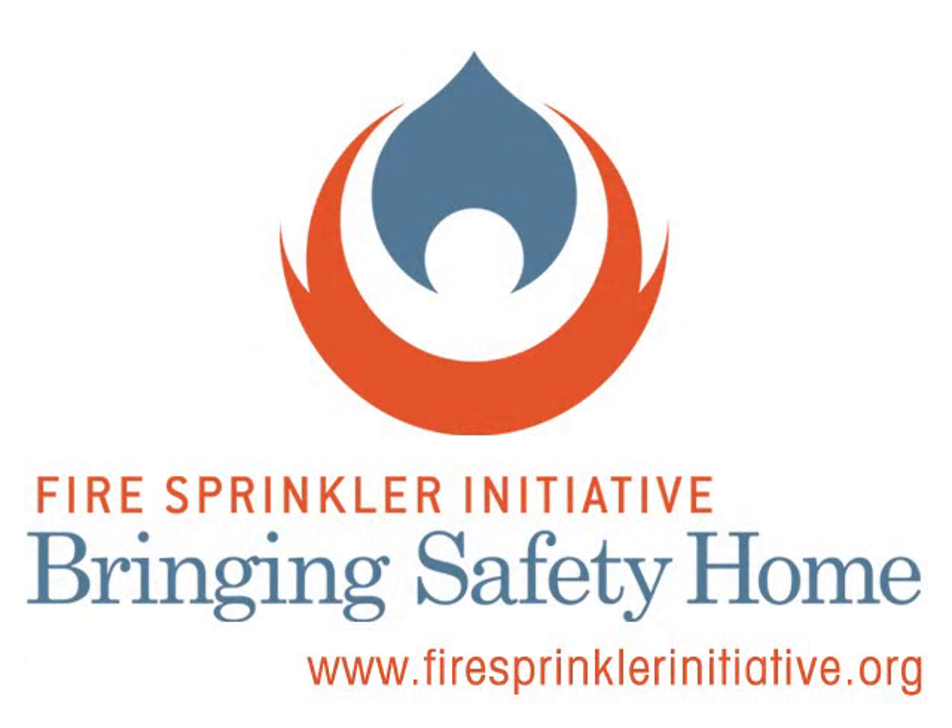Now they're going to go in and determine what they have to do. 178 degrees is the temperature they had before the sprinkler activated.